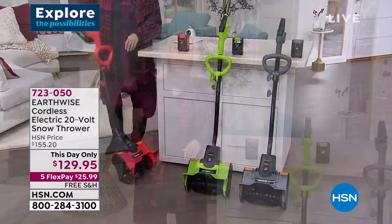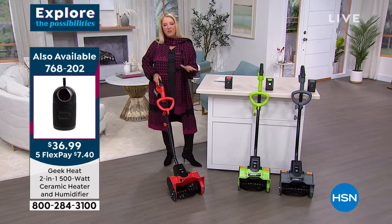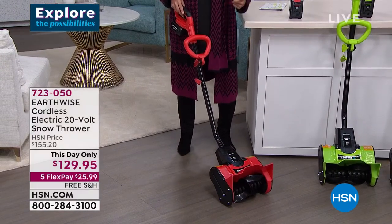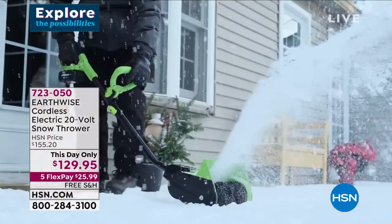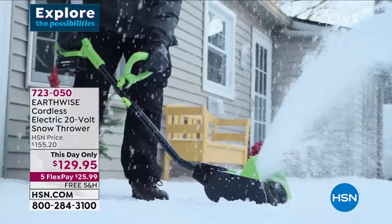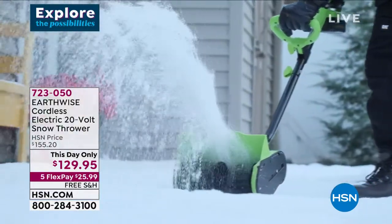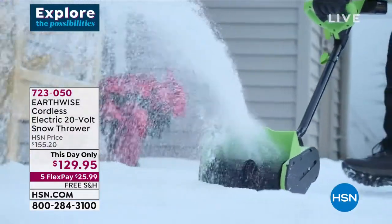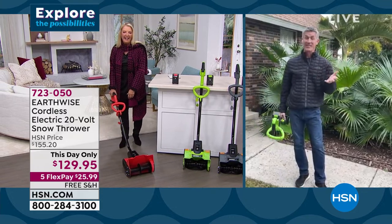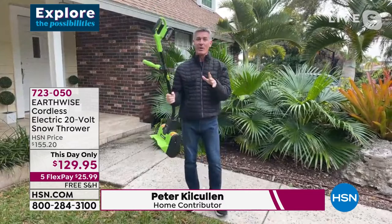Could the timing not be better? Snow everywhere. People out there shoveling the old-fashioned way — there's no need to do it. Most snowblowers are crazy expensive and you've got to run extension cords for miles to use them. This one is brilliant — it's from Earthwise, the cordless electric 20-volt snow thrower, at a single-day price of $129.95, five flex pays, with free shipping added. Pete's in Florida too so he might not be showing snow tonight, but we have a great video that will show you how amazing this snow thrower is.